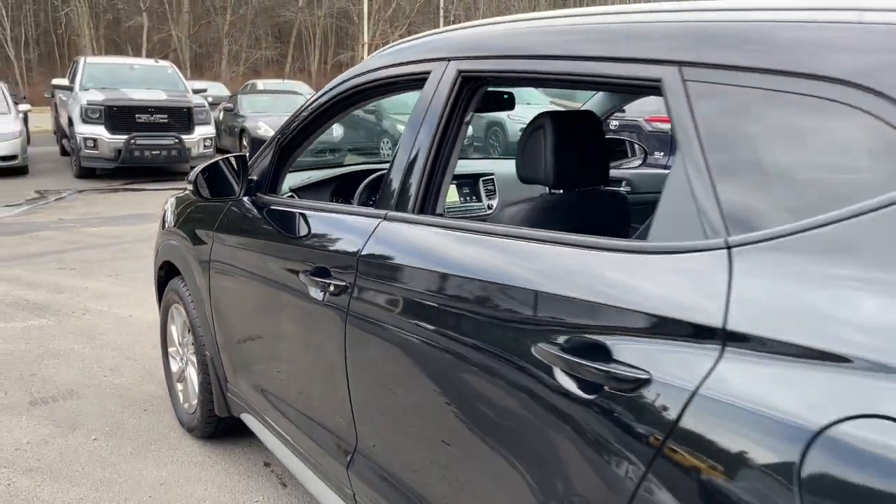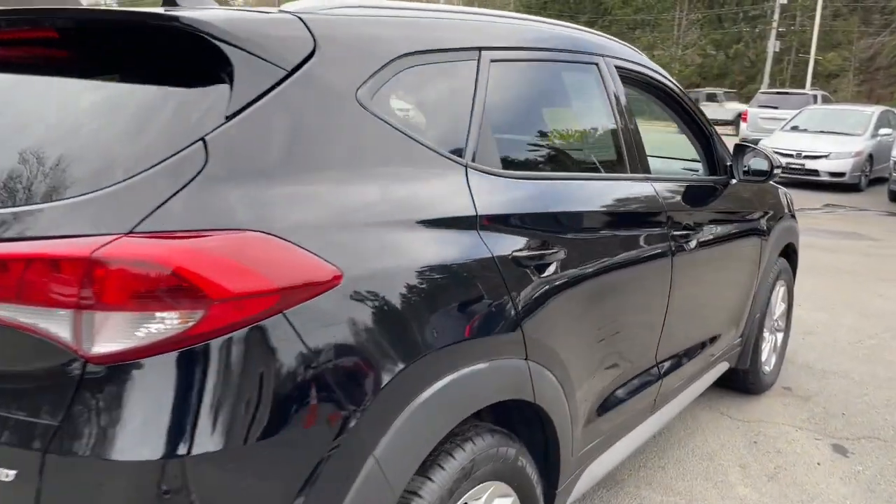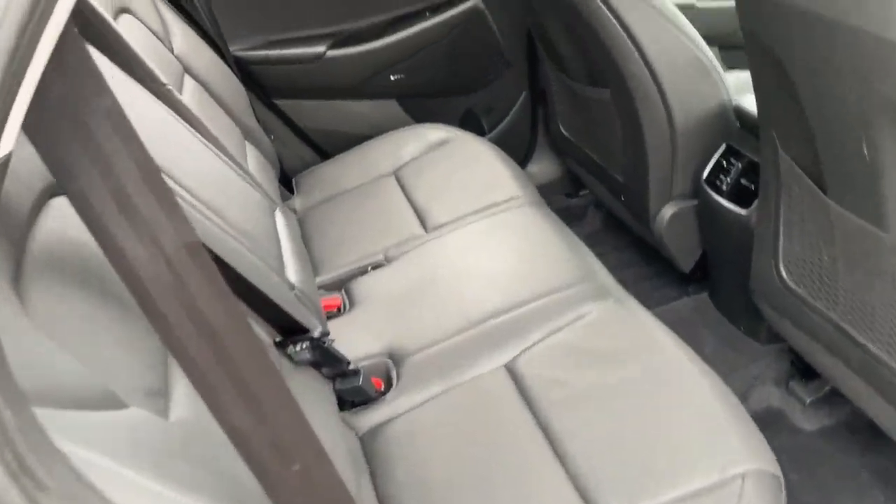The following are some of this vehicle's highlighted options: keyless entry, all-wheel drive, navigation system, fog lamps, backup camera, heated mirrors.